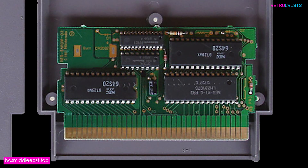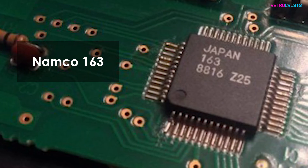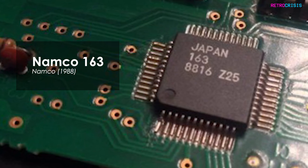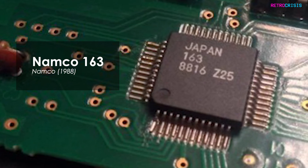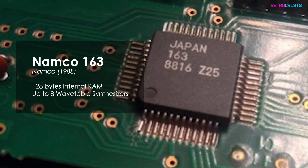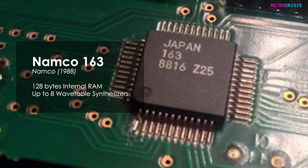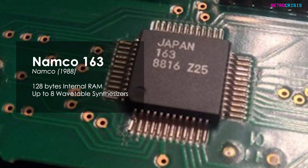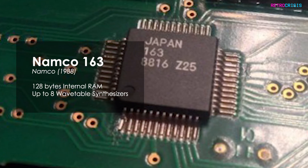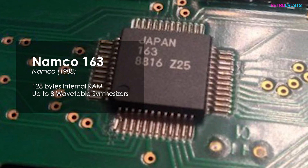Here are the most noteworthy enhancement chips. The Namco 163, developed by Namco in 1988, was amongst the first of these expansion chips. The additional 128 bytes of internal RAM allowed for up to eight wavetable synthesis channels, which was a big jump from the Famicom's single wavetable synthesis channel. The Namco 163 added an almost ethereal sound quality to the music.